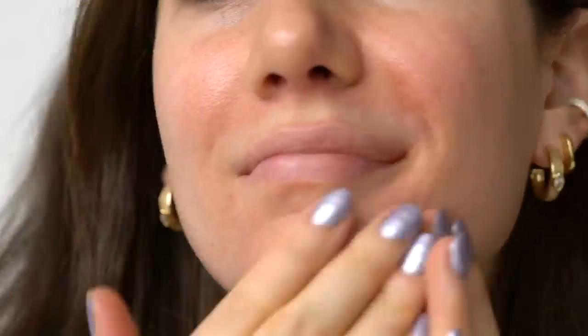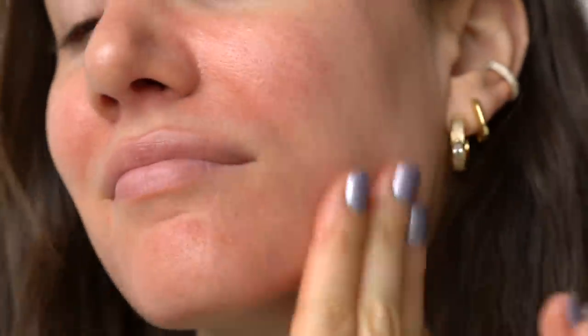Before any makeup application, I moisturize my skin. Today I used the Glow Recipe Watermelon Glow Pink Juice Moisturizer — it's very lightweight and gel-like, not too rich, and adds a nice base for foundation. My everyday go-to is usually the Skinfix moisturizer, but since I'd already used that, I wanted something more lightweight before applying makeup.